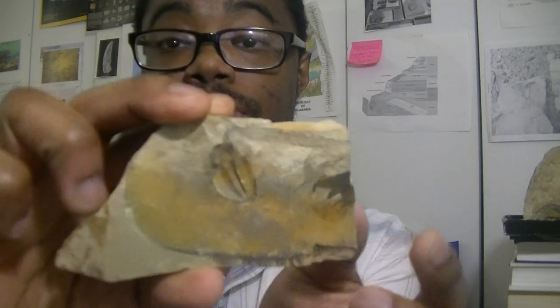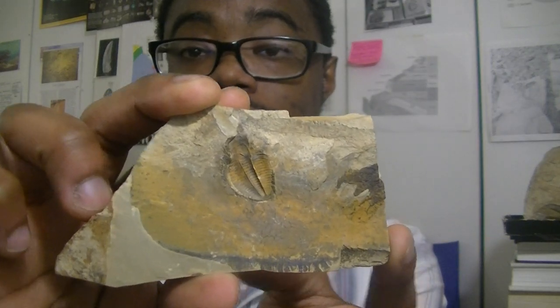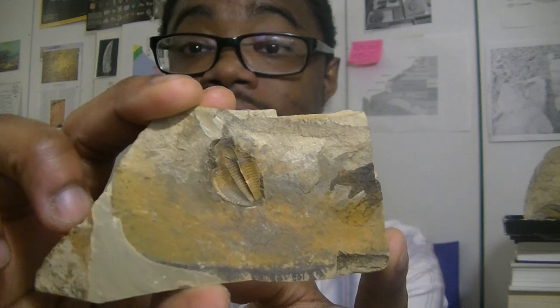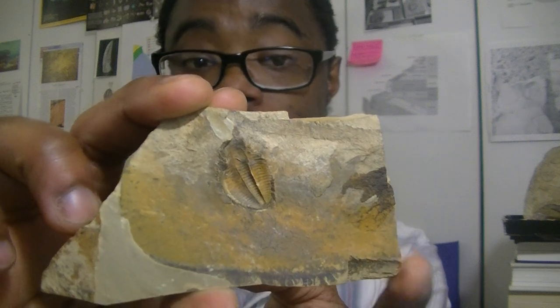Typically the fossils we find are things like trilobite impressions, but we also find Burgess Shale type preservation. The Burgess Shale comes from Canada, from the Stephen Formation, and is actually one of the most famous fossil localities in the world that preserves soft-body remains. We do actually find that type of preservation in Georgia. This particular trilobite is about 497 million years old and it comes from Murray County, Georgia, up in northwest Georgia, from the Conessauga Formation.